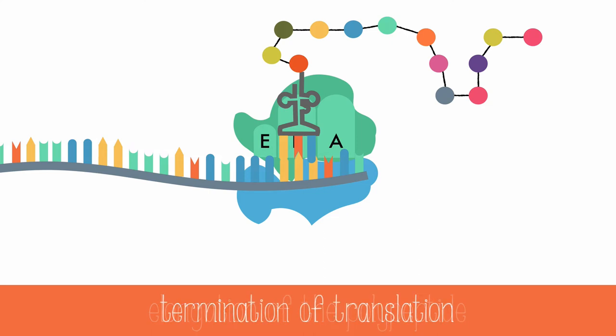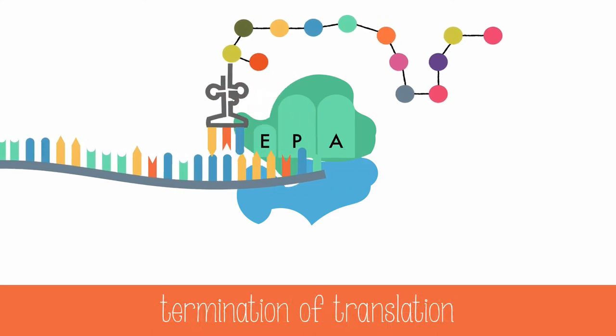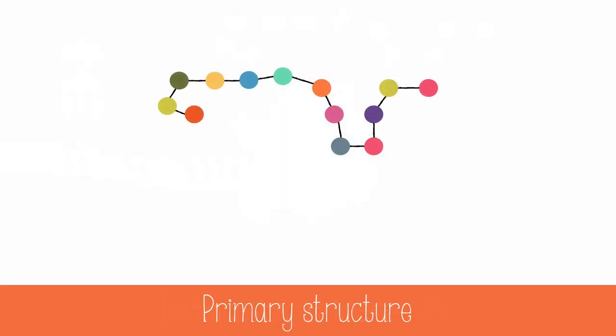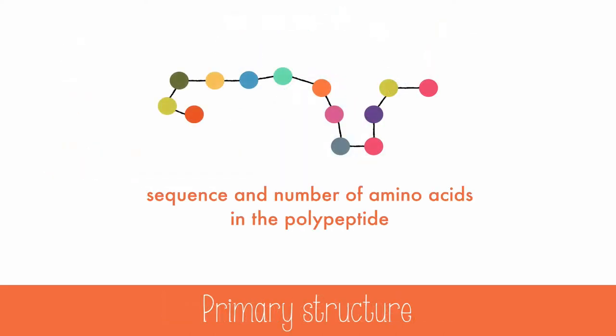Termination occurs when a stop codon is reached, and the final polypeptide is released. The sequence and number of amino acids in the final polypeptide that's produced is called its primary structure.